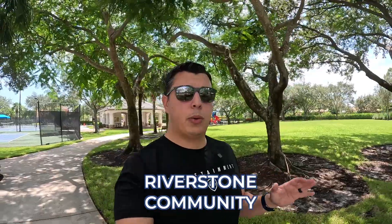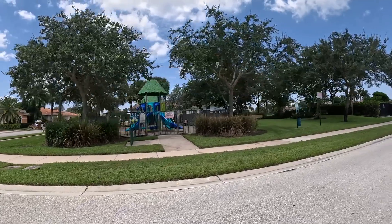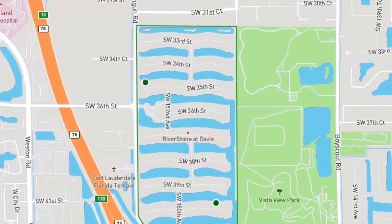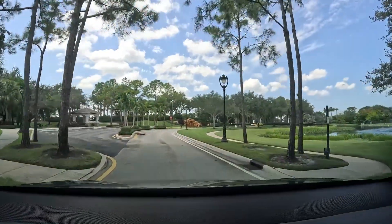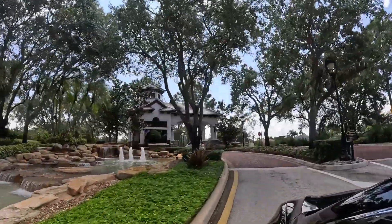Today we are in Davie, and the very first community I'm visiting is the Riverstone community. As you can see, it's a very green, high-end community located on the west side of Davie — pretty much as west as you can go. We're right up against I-75. Riverstone is a closed gated community with a manned guard. There's a fountain on a lake right there behind me, and only one entrance for the entire community.